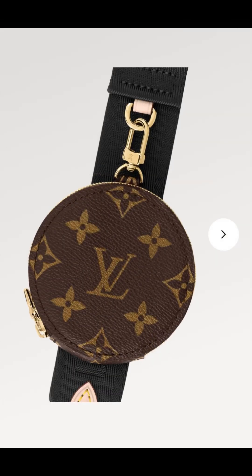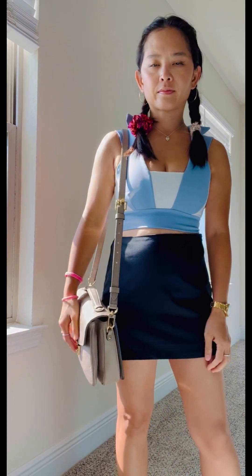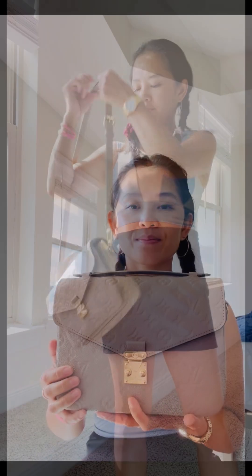I wouldn't mind getting one of those straps, and a coin purse as well — so that's definitely content I'm thinking about. That is my bag of the week. Have a good day everyone, bye!